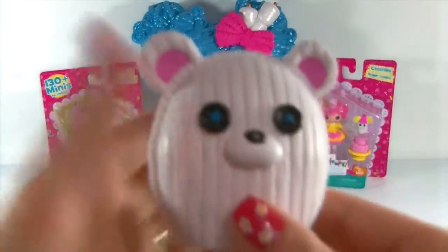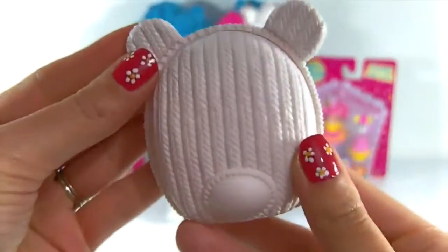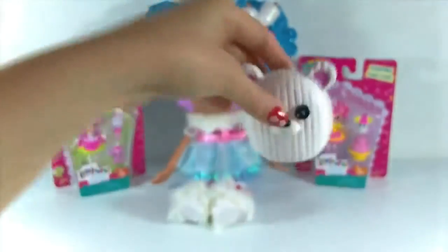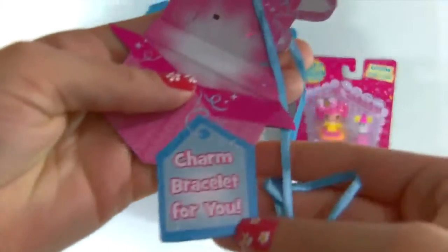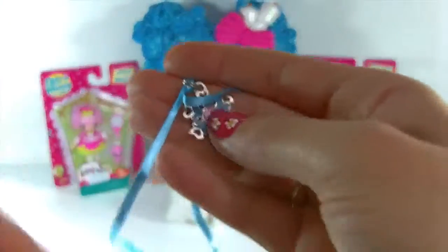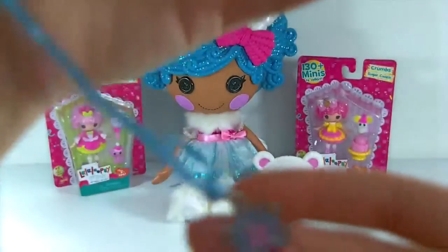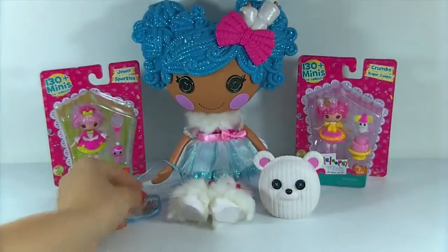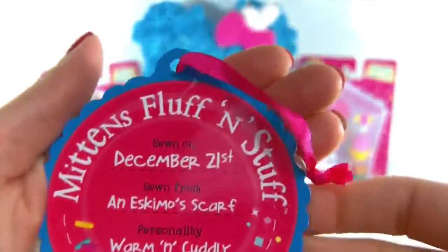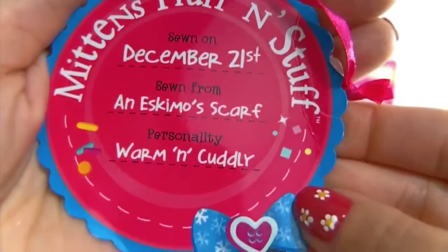She also comes with her adorable little polar bear - I love the button eyes. And she comes with this adorable little charm bracelet; it's a snowflake with little hearts all around it, so cute. Here is the tag that comes on the outside of the box. It says Mittens Fluff and Stuff - she was sewn on December 21st, sewn from an Eskimo scarf, and her personality is warm and cuddly.